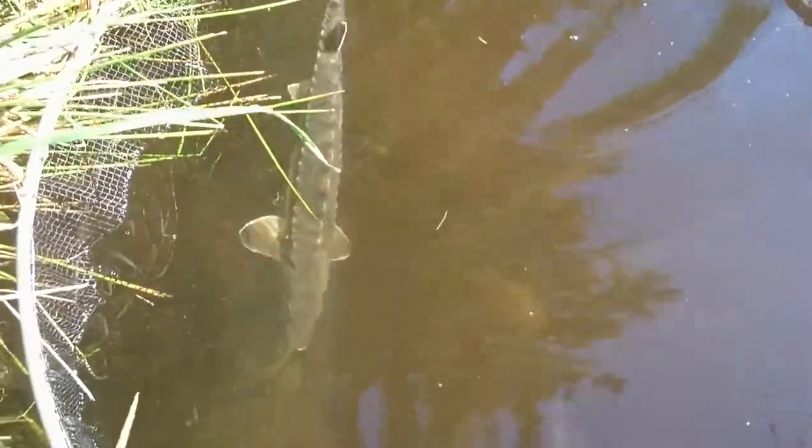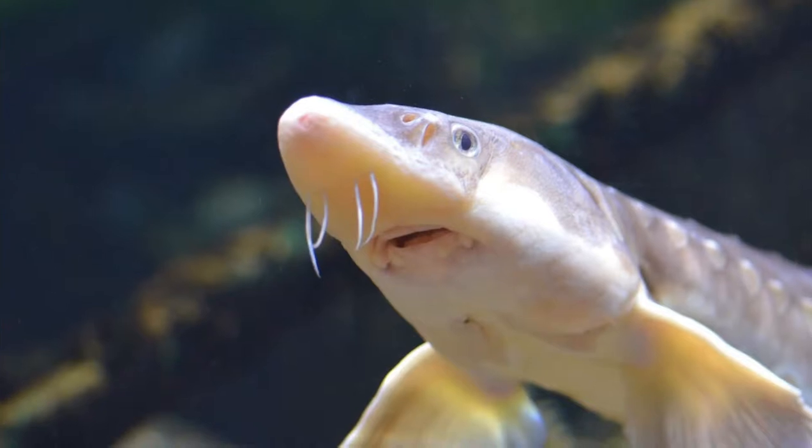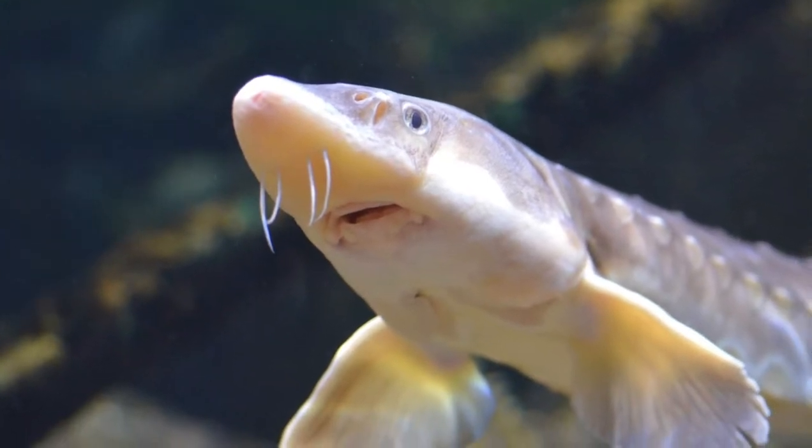In 1967, the short-nosed sturgeon was designated as endangered. This, combined with captive breeding and study, resulted in the birth of a superior generation, allowing the species to flourish in 41 bays and rivers across North America.